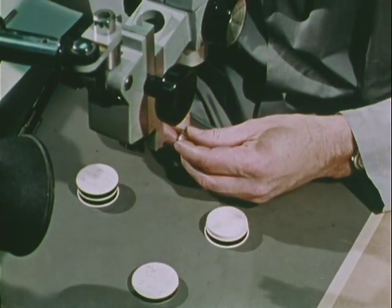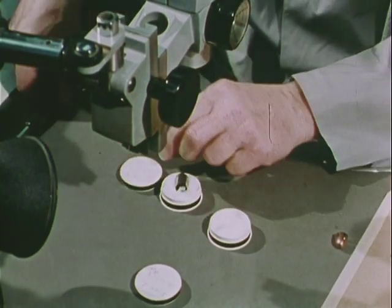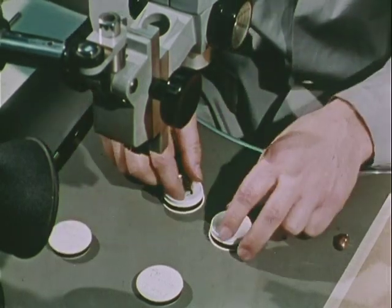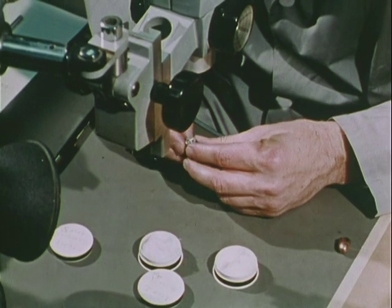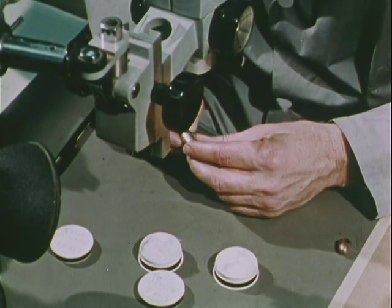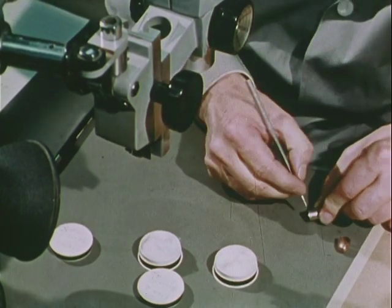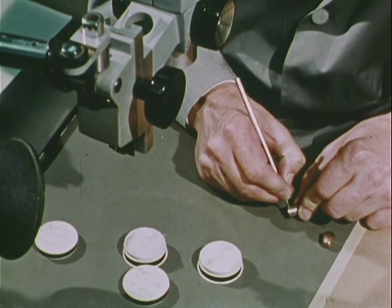In this case, a spent bullet found in the victim, a cartridge case found at the crime scene, and a suspect weapon have all been received from a law enforcement agency for examination by the FBI laboratory. The examiner assigned to the case is making a preliminary examination of the bullet and cartridge case and marking both the containers and the evidence itself for identification throughout the examinations and possible court testimony.